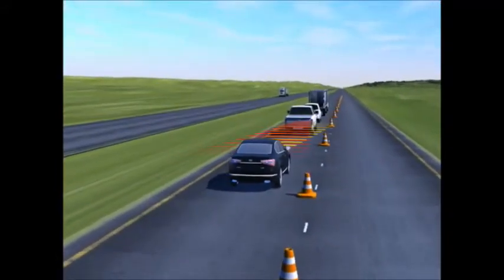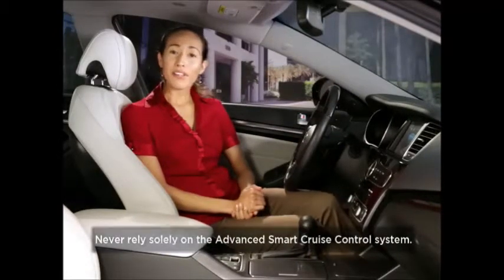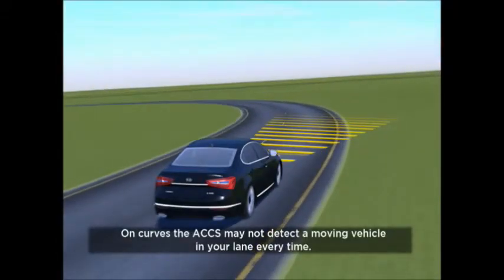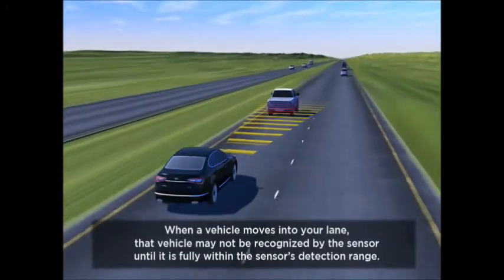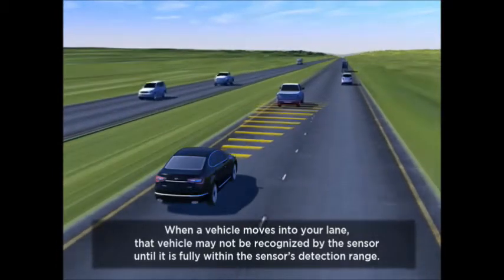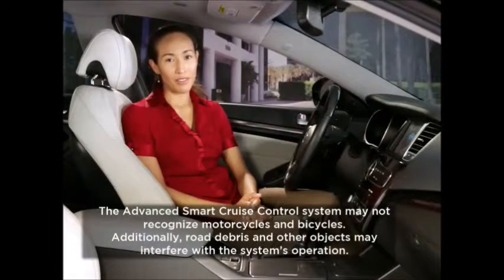You should be aware of the system's limitations, which are discussed in your owner's manual. Never rely solely on the Advanced Smart Cruise Control system. For example, on curves, the system may not detect a moving vehicle in your lane every time. Likewise, when a vehicle moves into your lane, that vehicle may not be recognized by the sensor until it is fully within the sensor's detection range. The sensor only recognizes other automobiles or trucks. Be aware it will not recognize motorcycles, bicycles, debris, or other objects on the road.